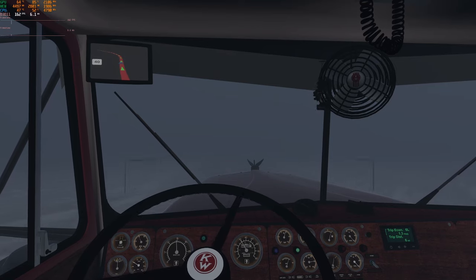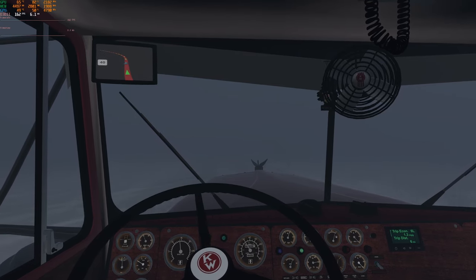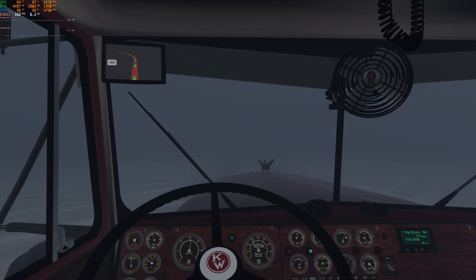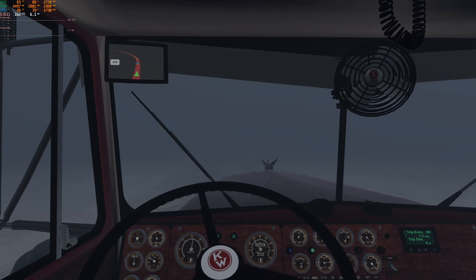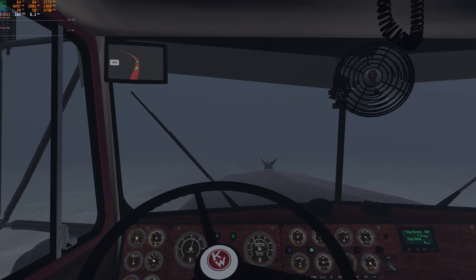Let's see — it's a DD60 in here. This is my heavy haul version. This is my big gun.